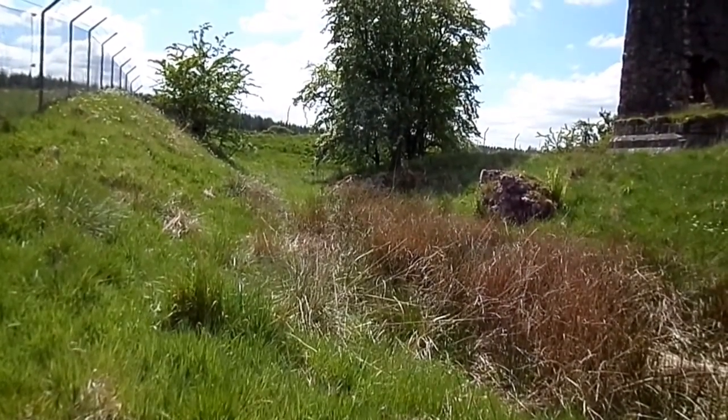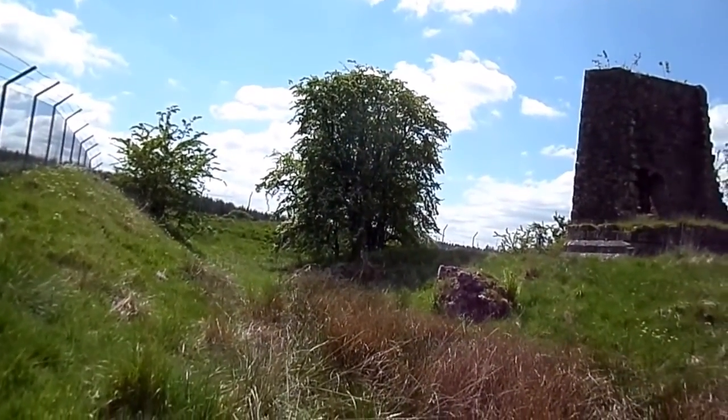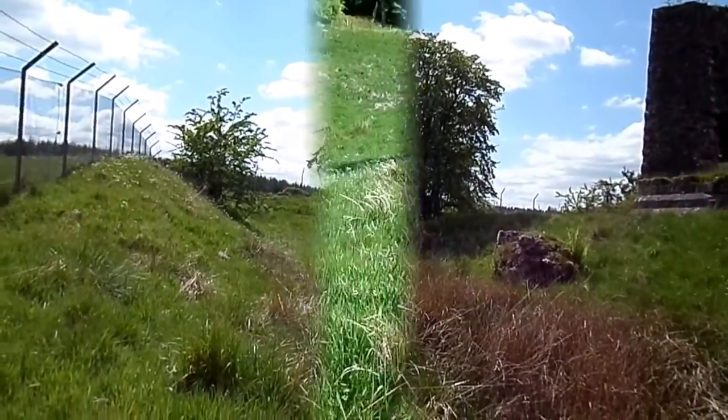The remnant is here now, rather more substantial than it would have been, because Lord Bute excavated and did some restoration work in the 19th century on this castle.